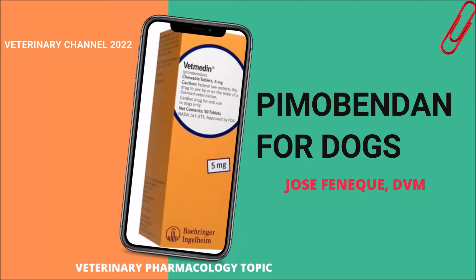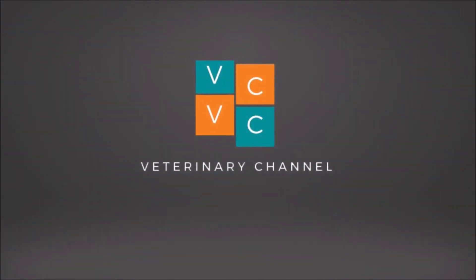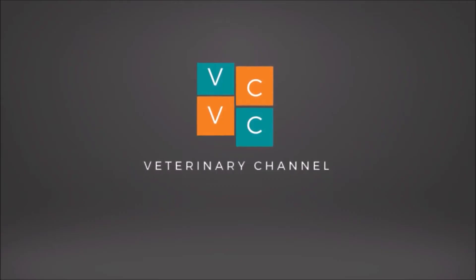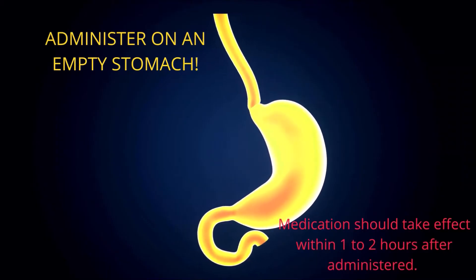Veterinary Pharmacology: Pimobendin for Dogs. This topic is also part of our veterinary cardiology series. Pimobendin is a heart medicine used to treat dogs suffering from congestive heart failure, typically caused by dilated cardiomyopathy or valvular insufficiency. In the United States of North America, this medication is known under the trade name Vetmedin.